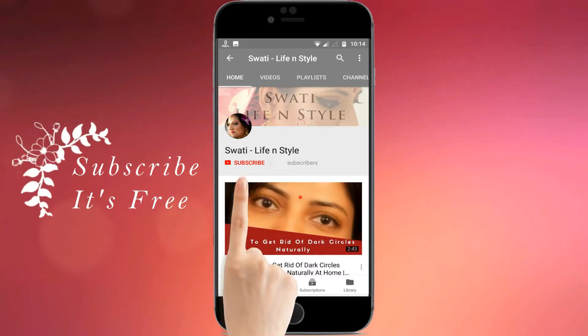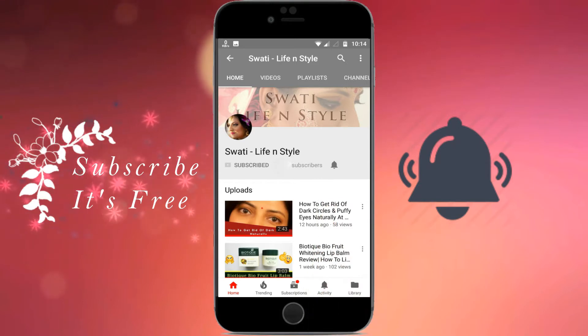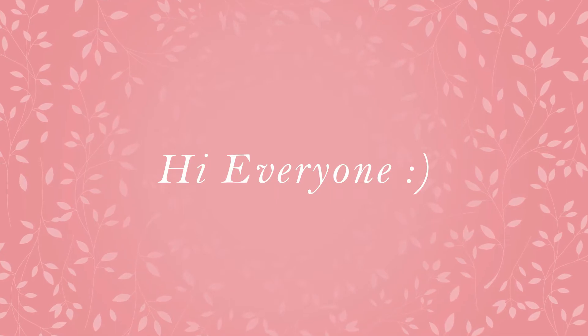Hi guys! Hi everyone, welcome back to my channel.